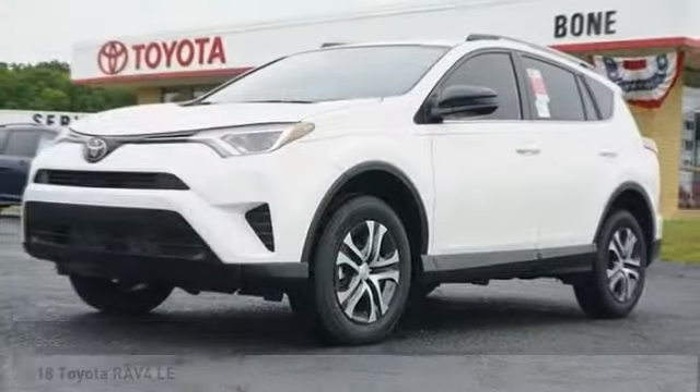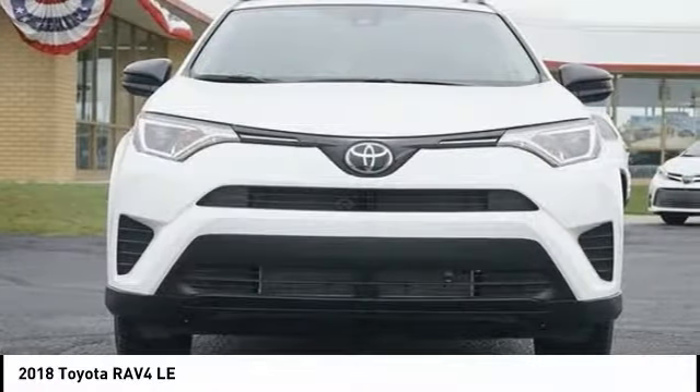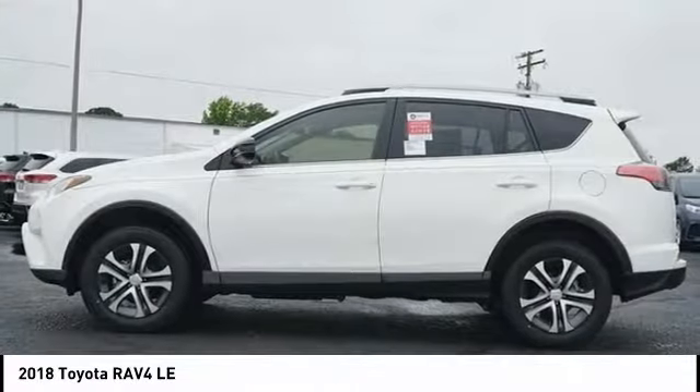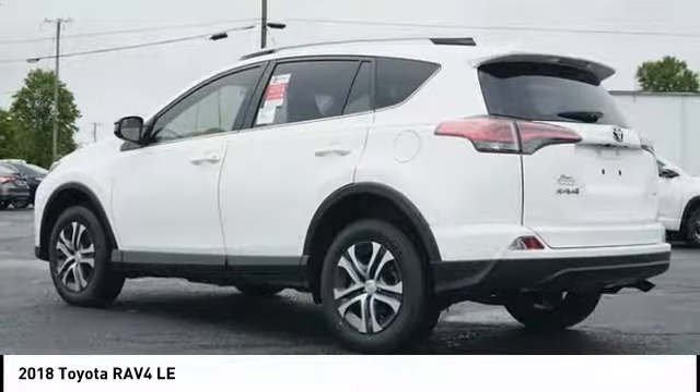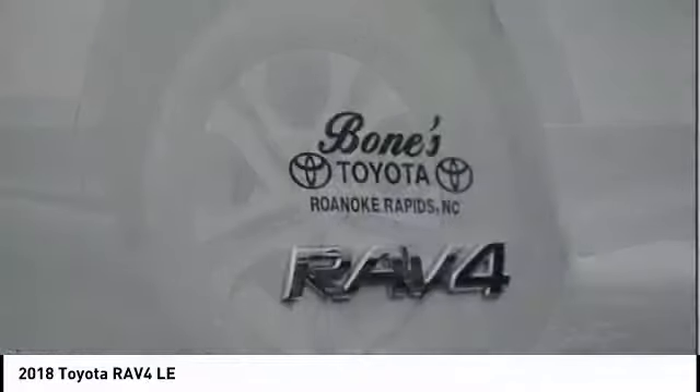In the 2018 Toyota RAV4. The RAV4 is one of the most fuel-efficient SUVs in its class. Versatile and efficient, RAV4 mixes the comfort and drivability of a sedan with the benefits of an SUV. This highly evolved, well-packaged crossover SUV lets you have it all.